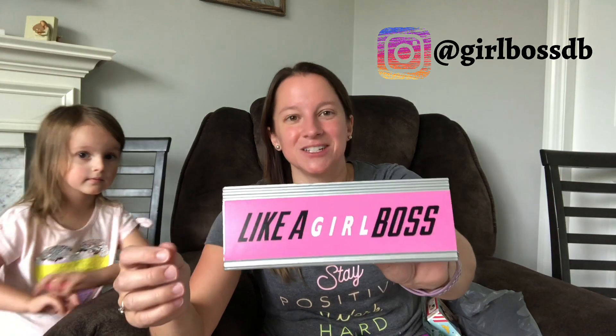Also at checkout I saw this really cool sign. I had gotten one a couple of years ago that says 'girl boss' on it, but this one says 'Like a Girl Boss' and it's purple, so I couldn't really pass it up. My Instagram tag is girl boss DB, so this is just perfect — I'll have to set it down in my little online area.